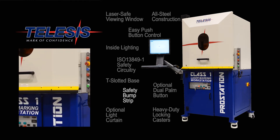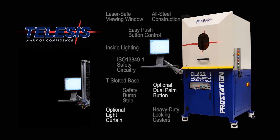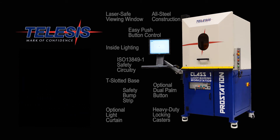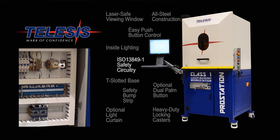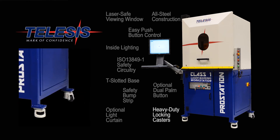A safety bump strip, an optional light curtain, and optional dual palm button controls are also included. In addition, the enclosure contains ISO 13849-1 safety circuitry as well as heavy duty locking wheel casters.